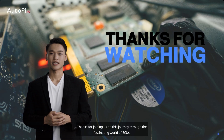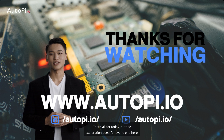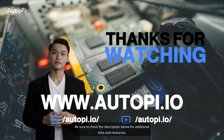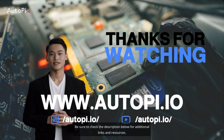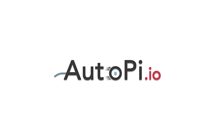Thanks for joining us on this journey through the fascinating world of ECUs. That's all for today, but the exploration doesn't have to end here. If you're eager to delve deeper, visit our website for more comprehensive insights. Be sure to check the description below for additional links and resources. We look forward to seeing you in our next video. Until then, keep learning and stay curious.